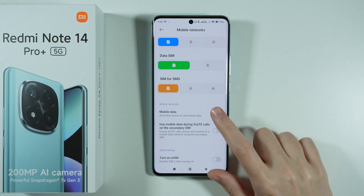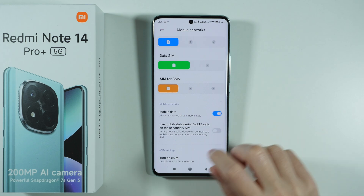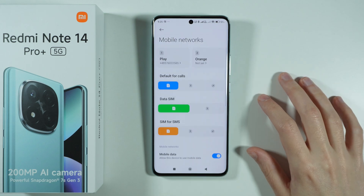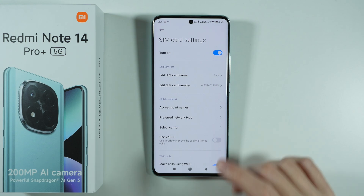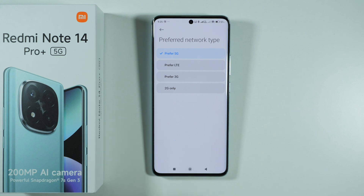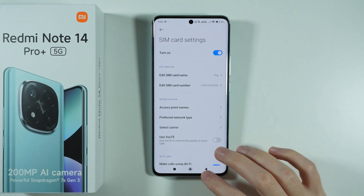Also make sure that mobile data is enabled, because sometimes it can be disabled by accident. You might also want to go to the SIM card settings and try a different network type — if you have turned off 5G, you might want to turn it back on to see if that helps.